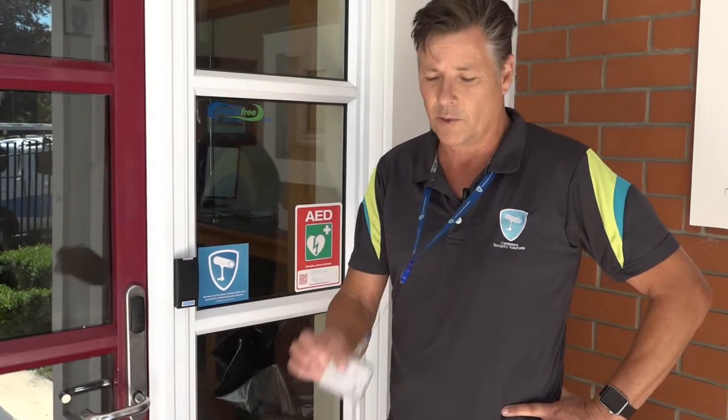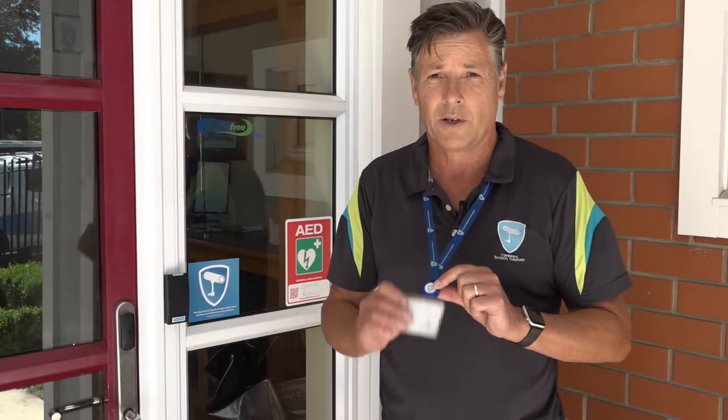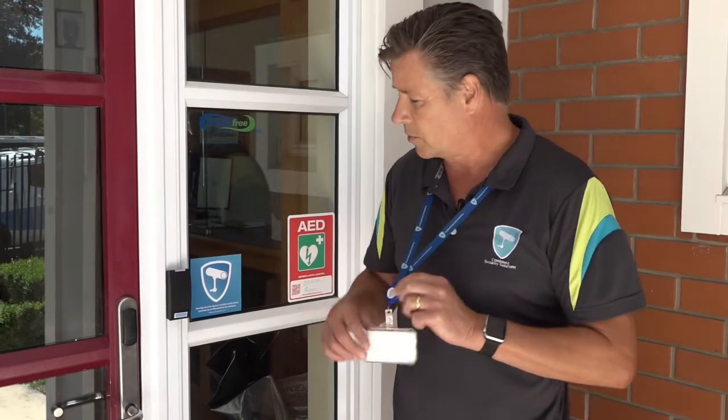The only difference now is that you have a proximity card on a lanyard, exactly the same as this. You present the proximity card to your proximity card reader.